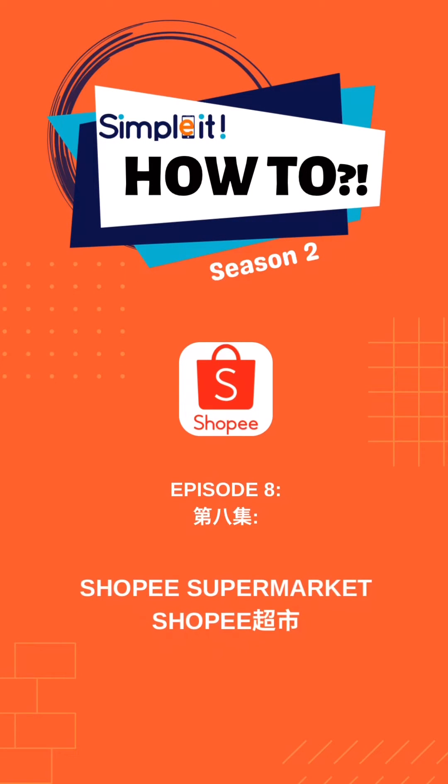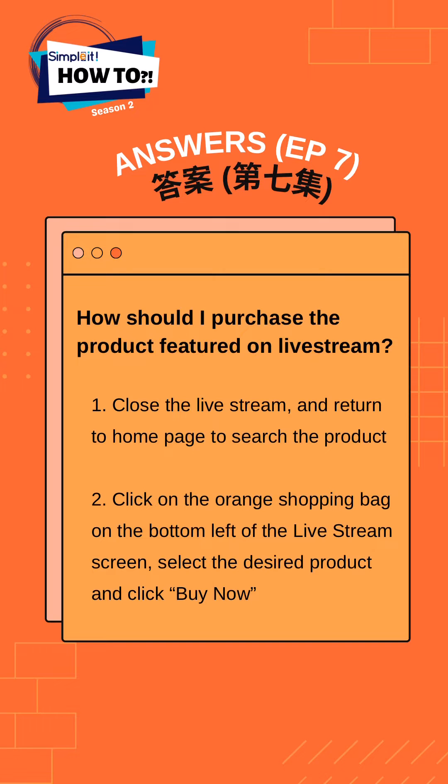Hi everyone! In today's how-to series, we'll be teaching everyone more about Shopee Supermarket. Let's start by reviewing last week's quiz. The correct answer is option 2. Did you get it right? Now, let's begin!